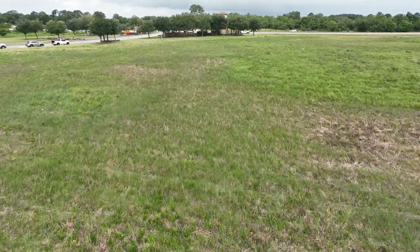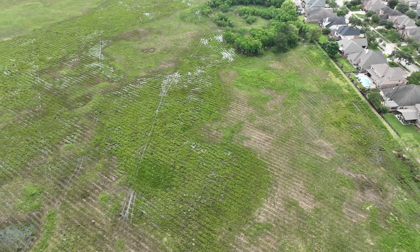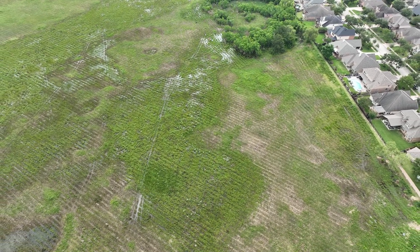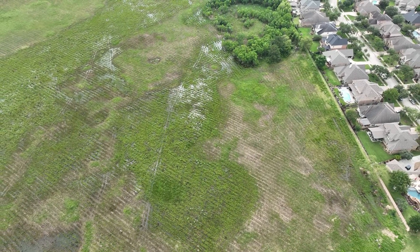Recently the Dick Benoit Prairie Preserve just became a certified Texas native prairie, and that's a designation you get for coastal prairies that are pristine and have good ecosystems. As such, they've discovered over 200 types of plant species so far.